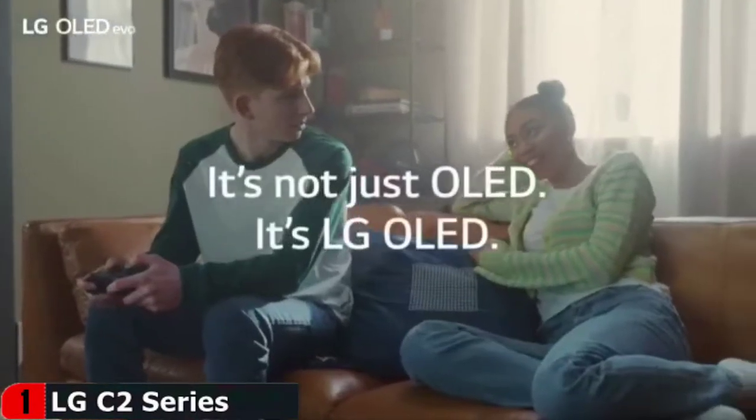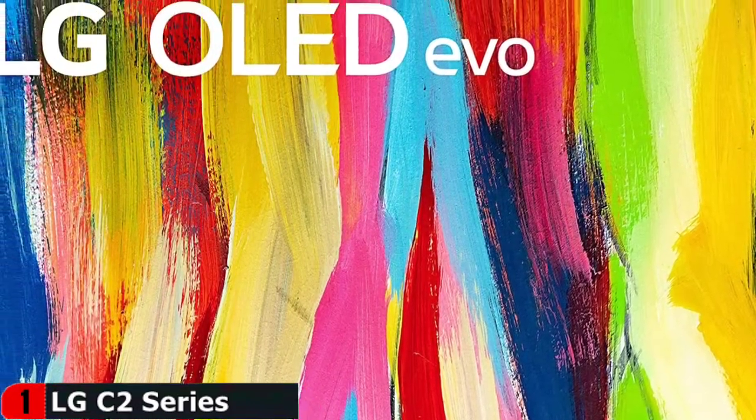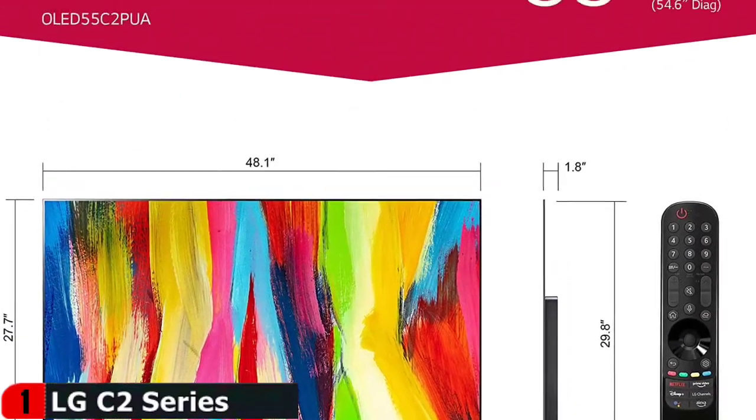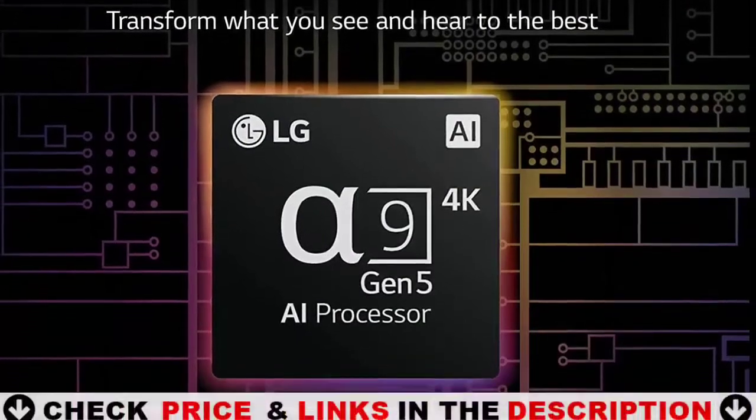With the latest A9 Gen 5 AI Processor 4K, engineered exclusively for LG OLED, you can automatically adjust your settings to improve picture and sound quality based on what you're watching. Filmmaker mode immerses you in the action the way the directors intended, and Dolby Vision IQ and Dolby Atmos enhance every moment for the ultimate home theater experience.